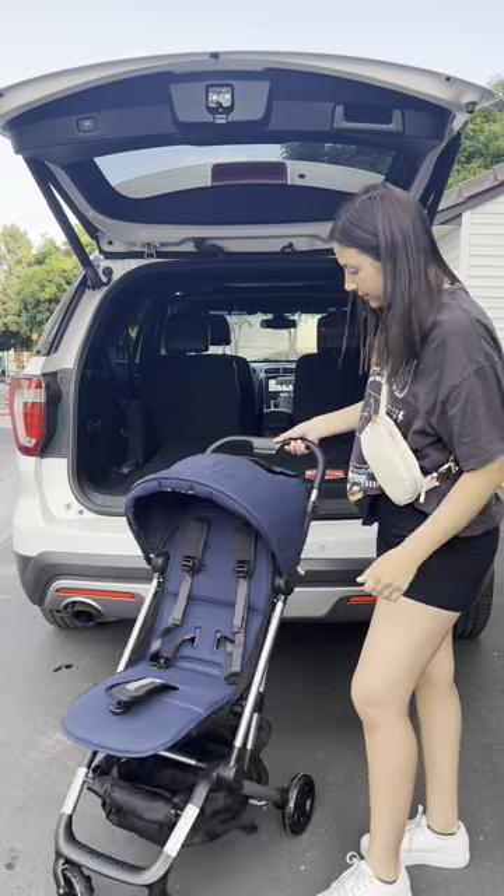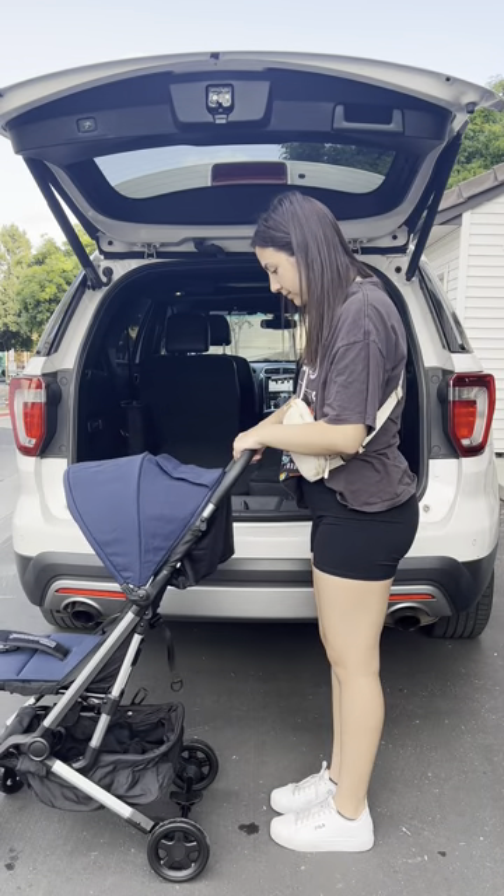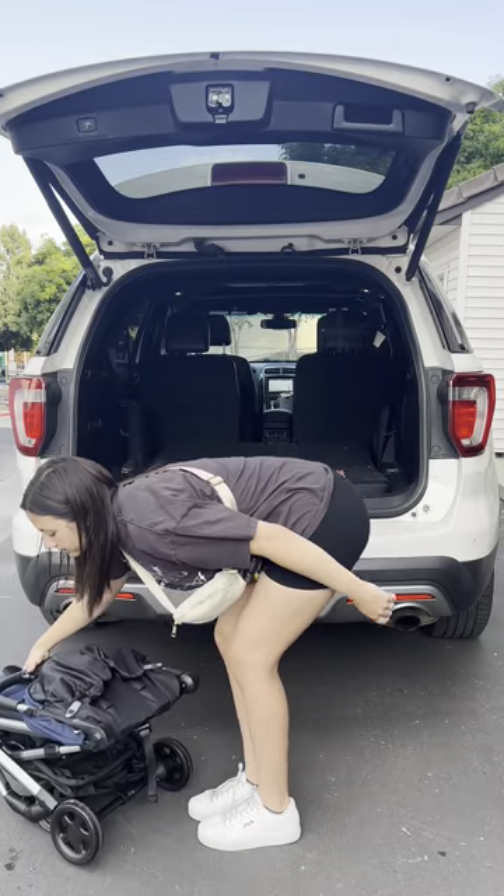I think my favorite part is that it is so easy to compact, so it really doesn't take up any space. And now we can comfortably travel with our new compact stroller.